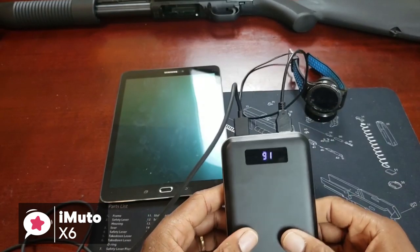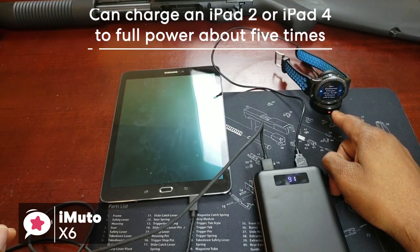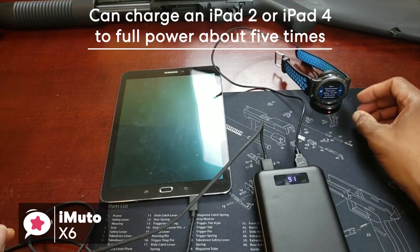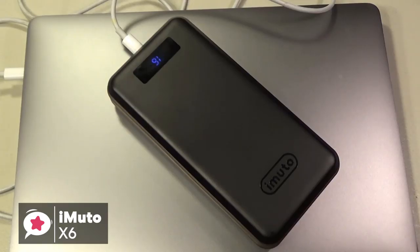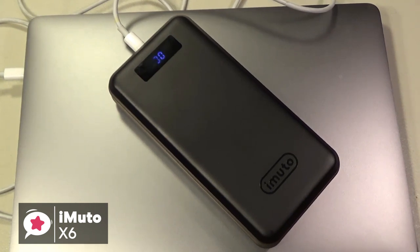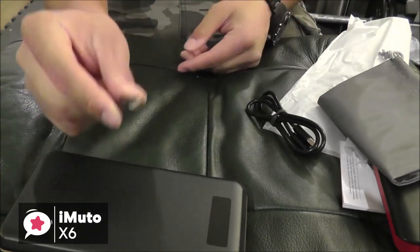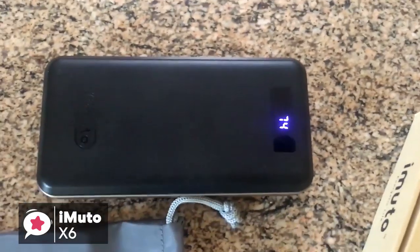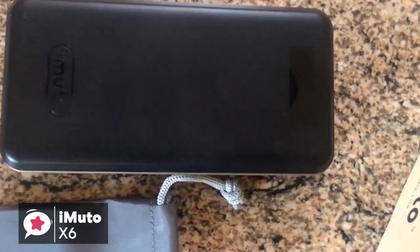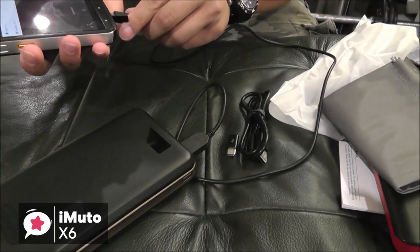As for larger devices, charging tablets with the iMuto doesn't hold any problems either — you're able to charge an iPad 2 or iPad 4 to full power about 5 times. And with newer MacBooks that use Type-C for charging, it can charge them to full power about 4 times, which is fantastic. To conclude, while this is not the type of power bank you can slip into your back pocket, it is certainly possible to take it with you in a bag. Overall, the iMuto PowerPak X6 Pro is one of the most reliable high-capacity power banks available, and could be the ideal choice for you.